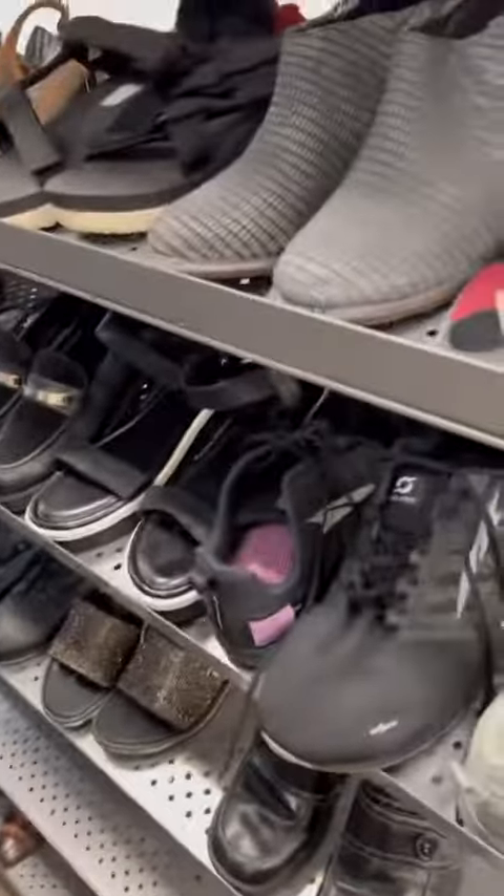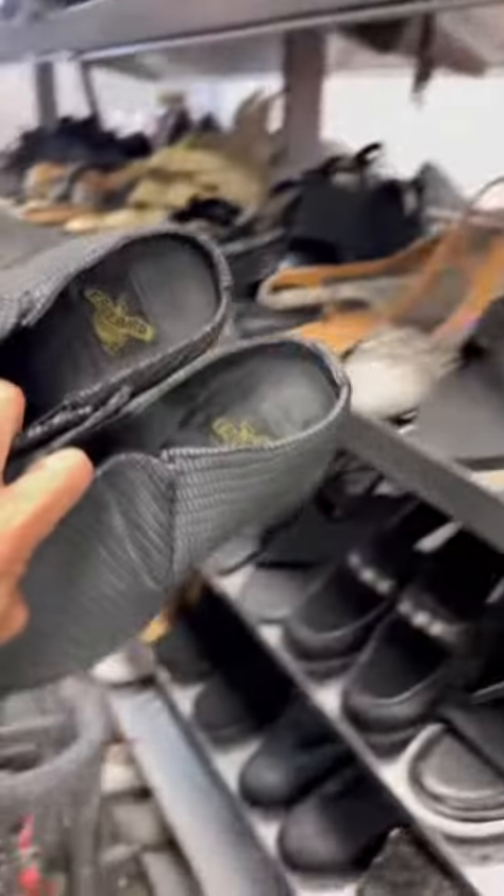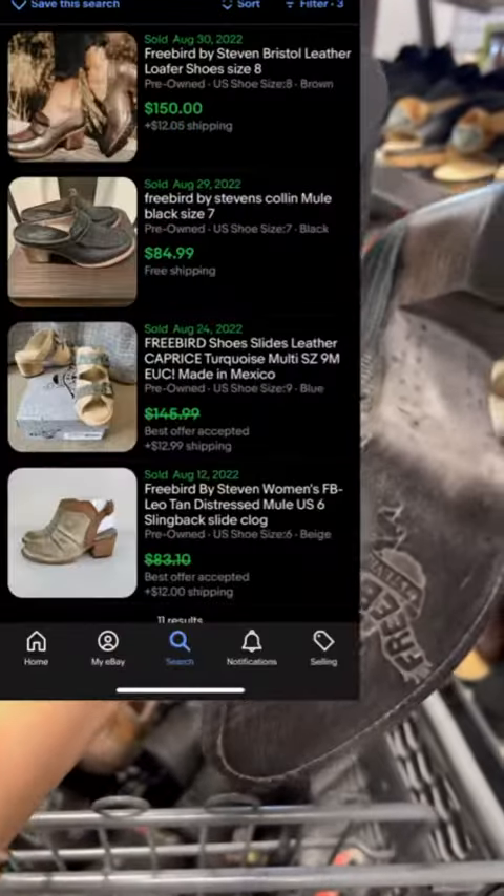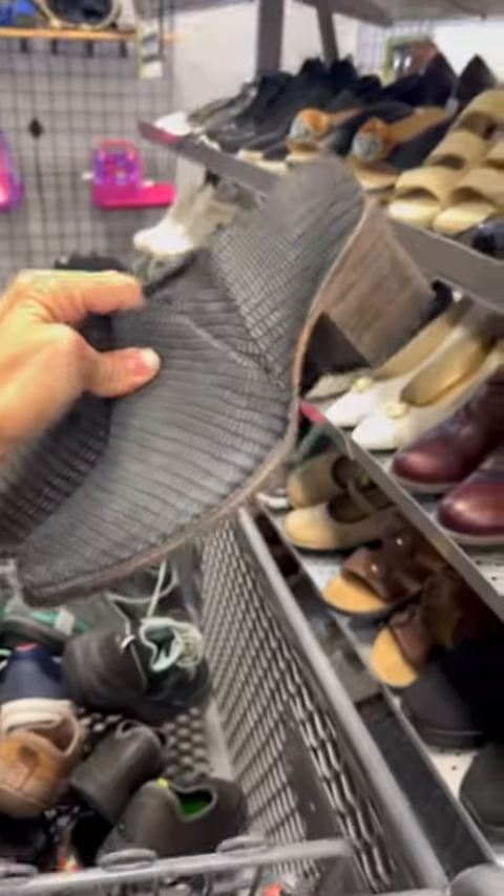I was super excited to find my first pair of Freebirds for just $10. The condition is great and I should get anywhere from $80 to $100 for these.